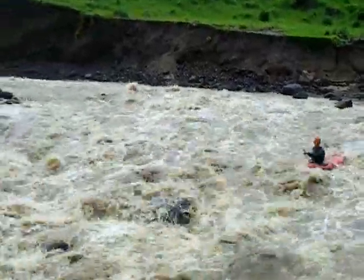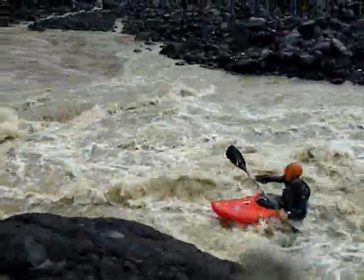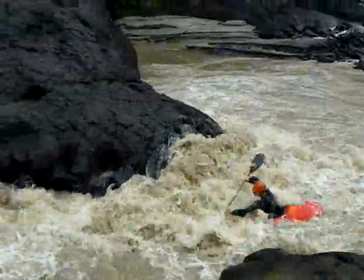After about a dozen class 4 or 5 rapids there's an easier section that's a couple kilometers. This is still above Hacienda Viejo.